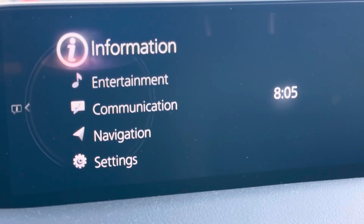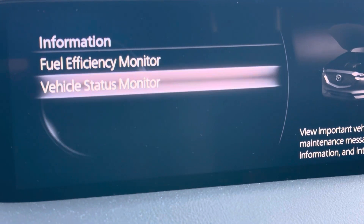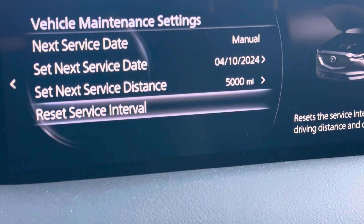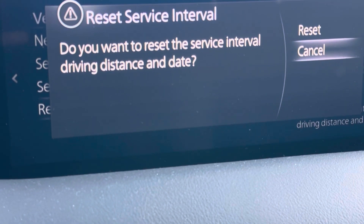Go up to Information and hit Enter, then Vehicle Status Monitor and hit Enter. Then go to Vehicle Maintenance Settings, and right here you can reset the service interval — go ahead and hit Yes, Enter, Reset.